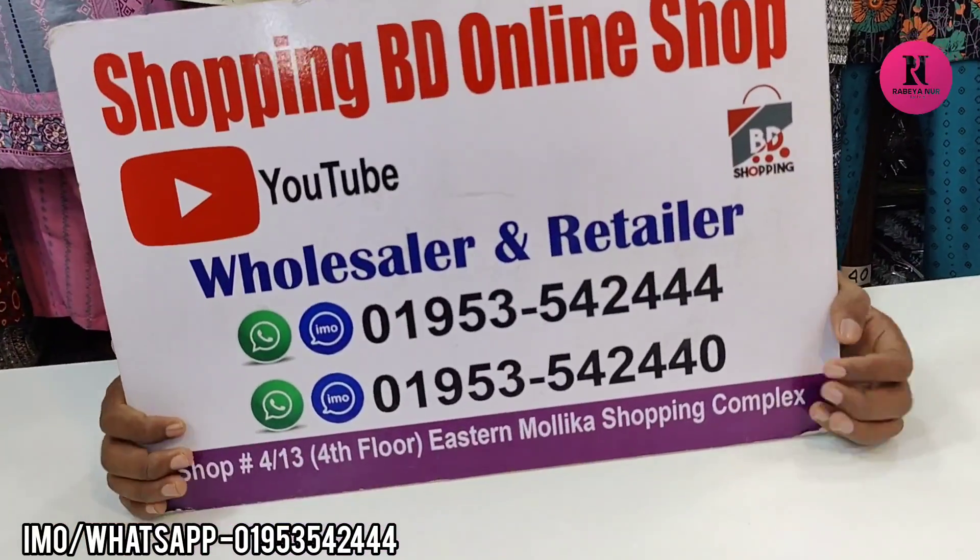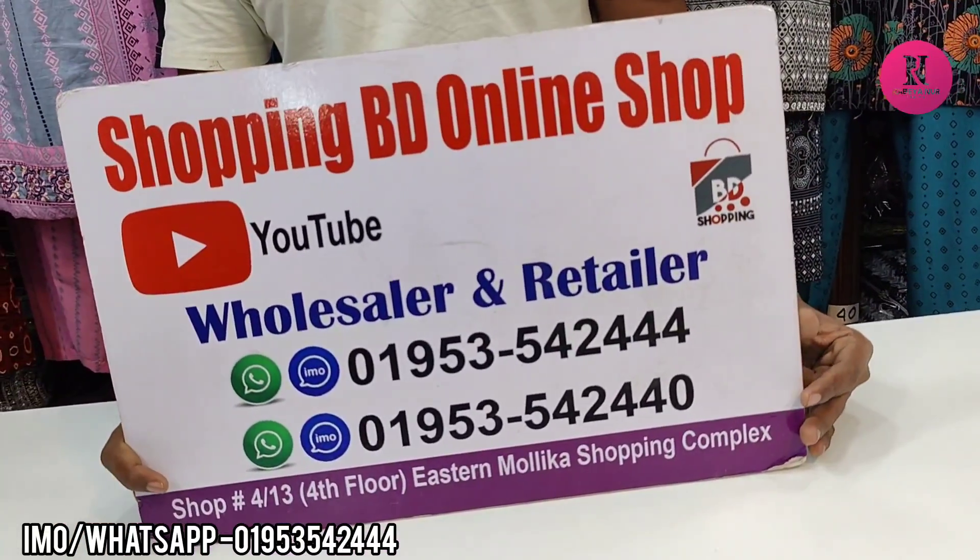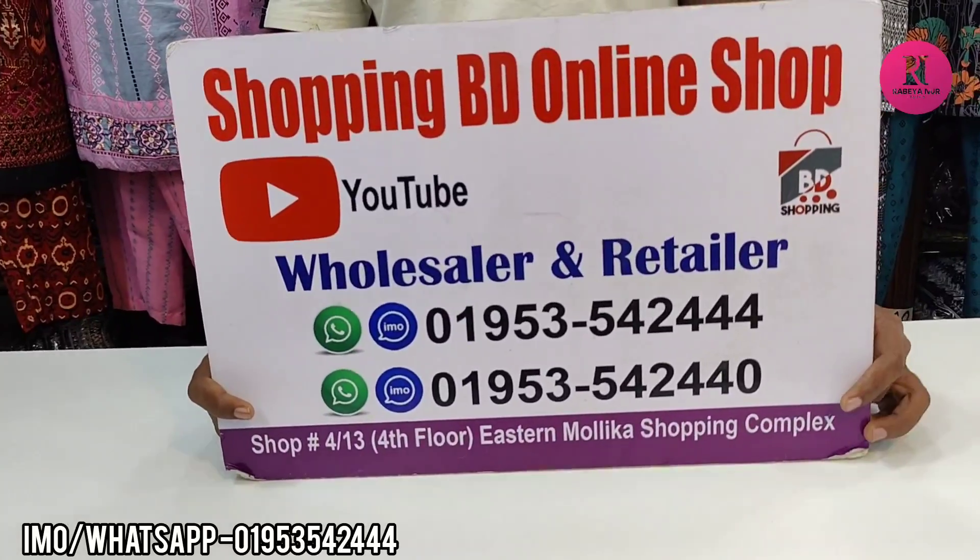I am going to show you the screen. I am going to show you wholesale and retail. Good evening.